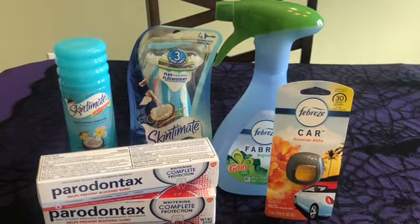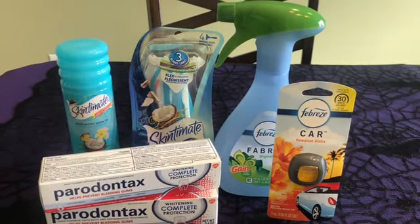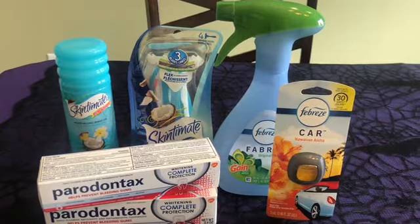This is my small haul for you guys. I had another deal that I actually messed up, but I will show you that receipt and show you what I did wrong.